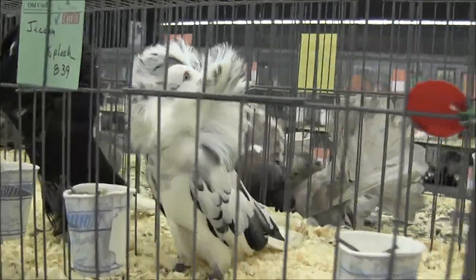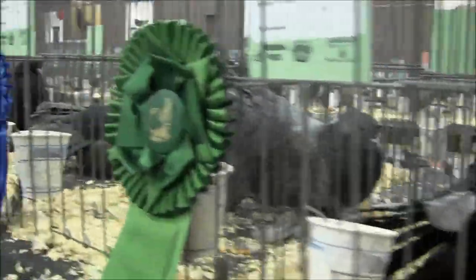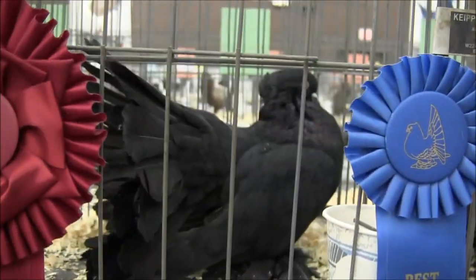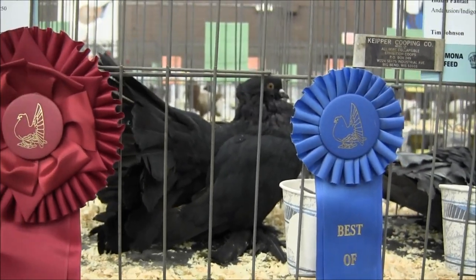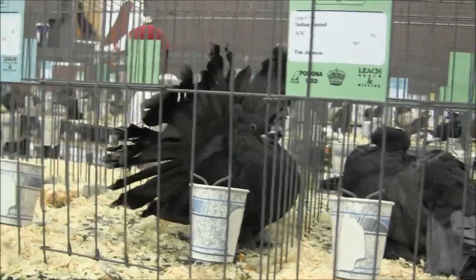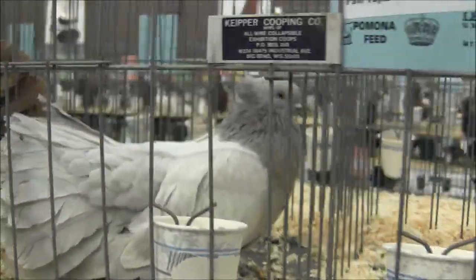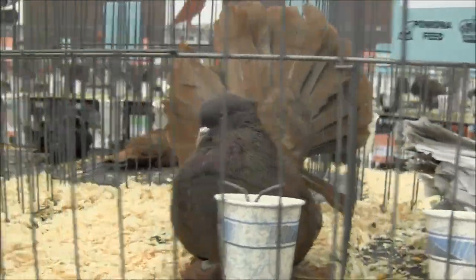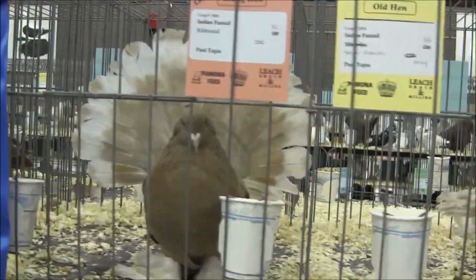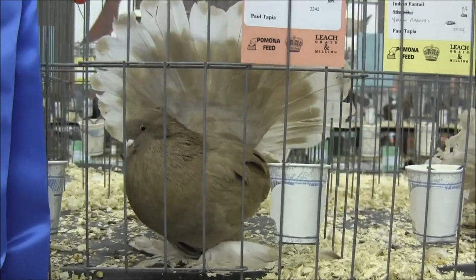These are called Jacobins. Look at the feathering around the face. They are so regal, aren't they? And here are the Indian Fantails — one of my favorites. Look at the size of that black cock. It's quite impressive. I used to raise Indian Fantails. All different colors, all different markings. It's called a milky. Red. Red Ribbon Tail. Yellow Ribbon Tail. That's quite impressive. Paul Tapia bred that one — Paul, you are doing one hell of a job.